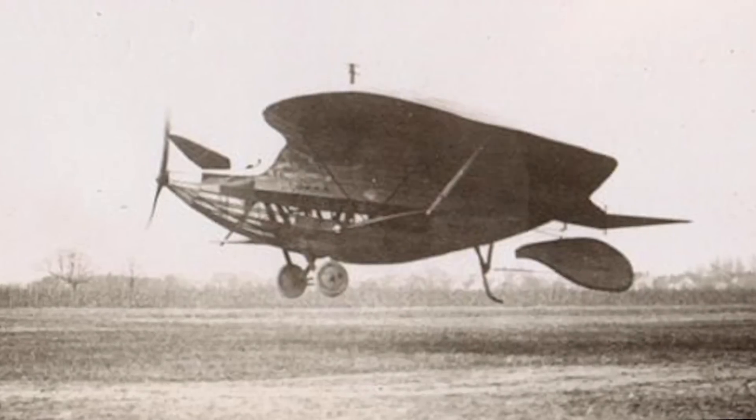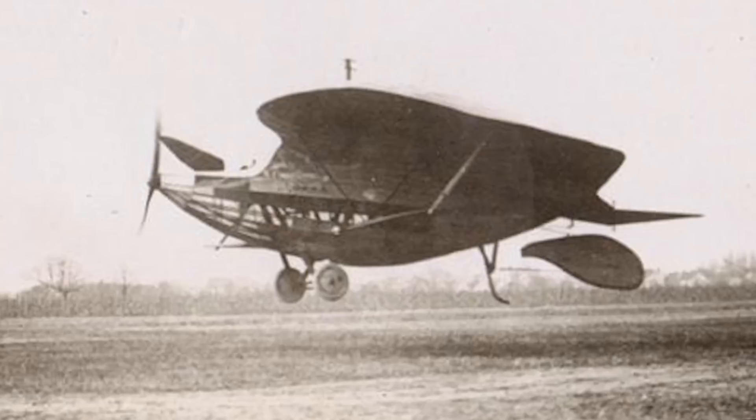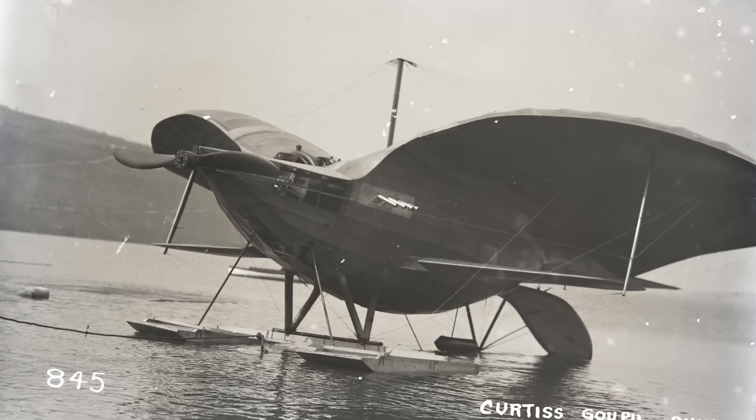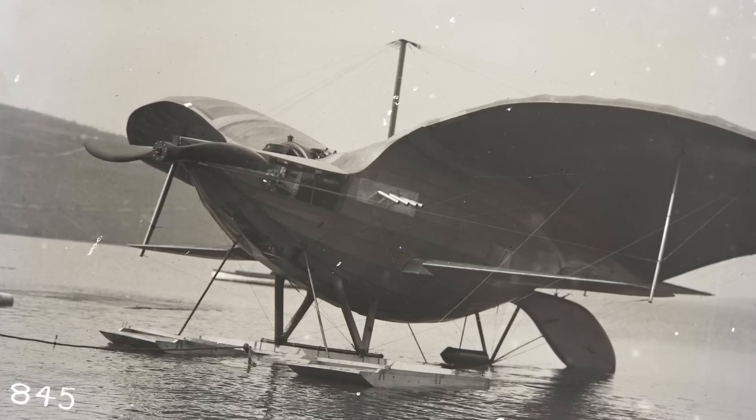The duck's unconventional appearance makes for a fascinating story, and it serves as a goofy-looking reminder that in the quest to make the perfect aviation omelette, you gotta break a few eggs, even if those eggs came from the Curtis Goopy Duck.